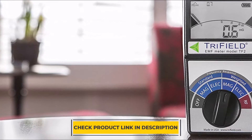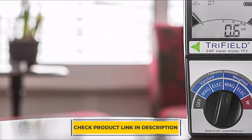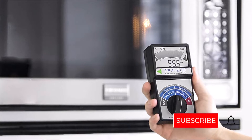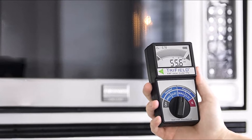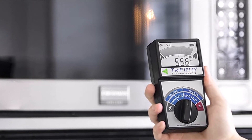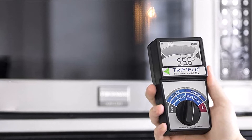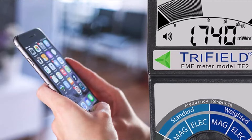One of the best things about these meters is that they're so easy to use. Simply turn it on and start taking readings. The large display makes it easy to see even small fluctuations in EMF levels, so you can take action quickly if necessary. Additionally, Trifield Meters come with a number of helpful features like audio alarms and data logging capabilities, making them ideal for both personal and professional use. If you're looking for an affordable and trustworthy way to measure EMF levels, look no further than a Trifield Meter.